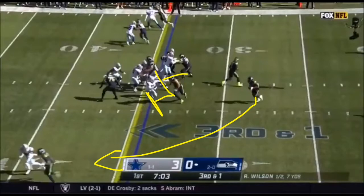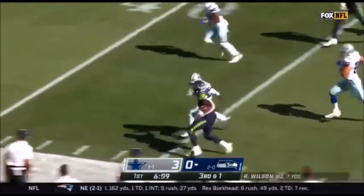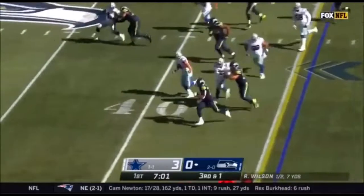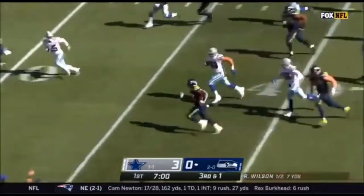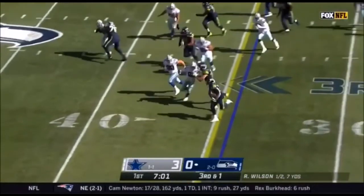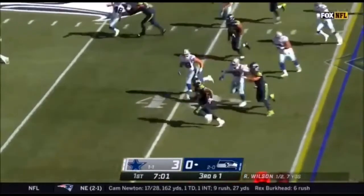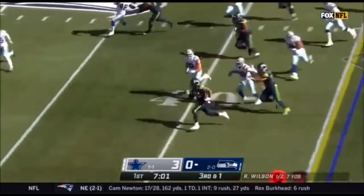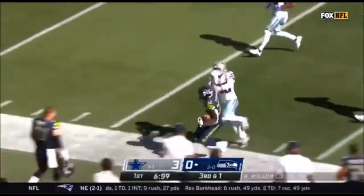What Chris Carson does really well is he utilizes his speed with his big frame. He's a power back with really good speed, elusiveness, and quickness. You can see him use that speed to bounce it to the outside, get to the edge, and pick up big yardage. He's effective outside the tackle box, but he can also run inside the tackles — we'll look at that later.